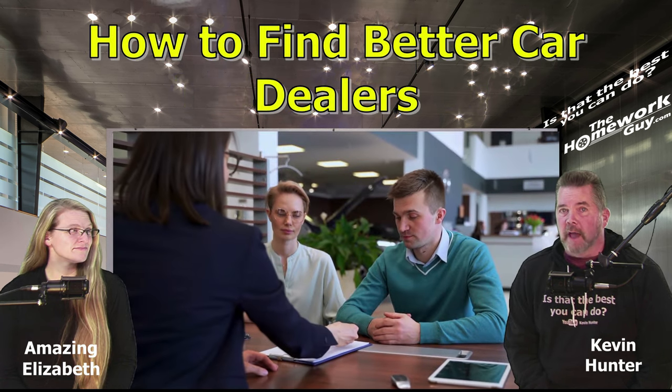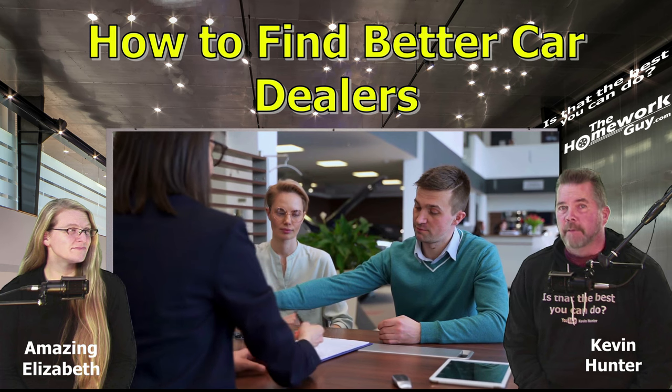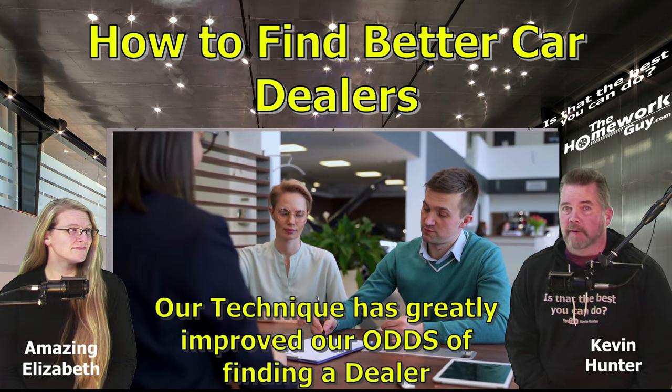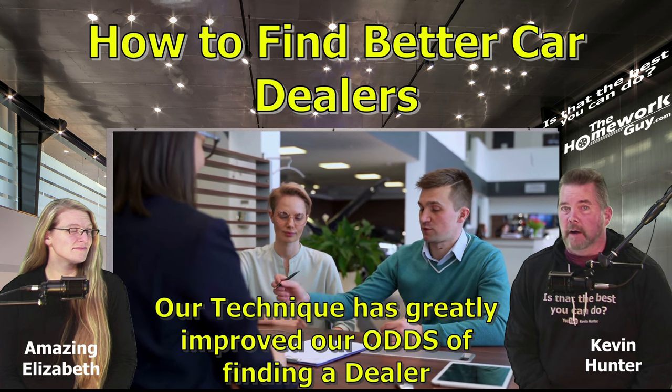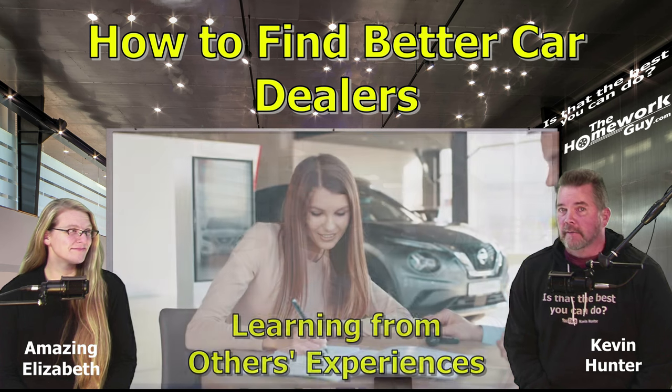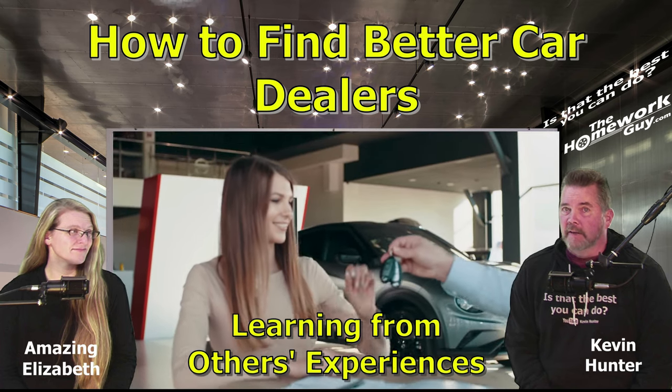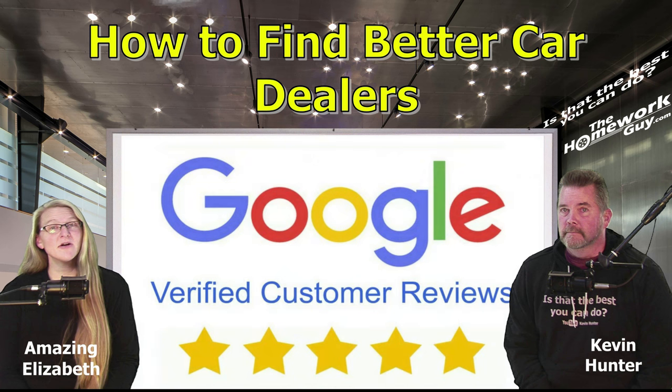Many other car buyers had to visit these dealers before we did, but we found a way we've proven to be reasonably reliable. While it's not perfect, it has greatly improved our odds of finding a better dealer. This method relies upon learning from previous car buyers' experiences. Bottom line is, our better dealer review process involves evaluating dealers based on Google reviews, and we think you should do this too.